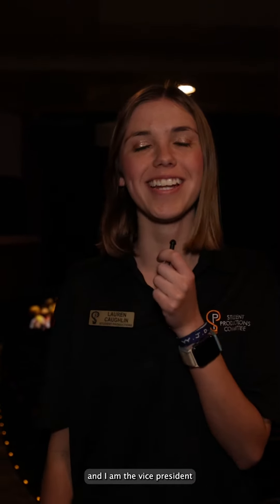Hey y'all, my name is Lauren Coughlin and I am the Vice President of Show Experience for the Student Productions Committee here at Baylor. We're gonna head over to the orchestra now just to see how those students are doing making the music happen.